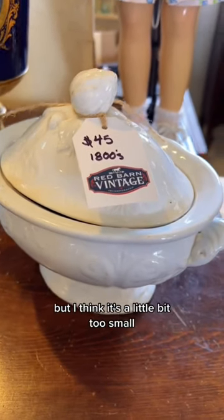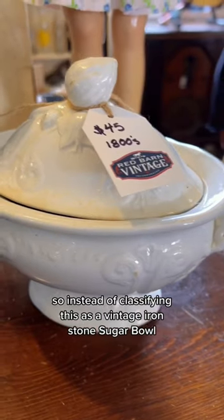Originally I thought this was a soup tureen, but I think it's a little bit too small, so instead I'm classifying this as a vintage ironstone sugar bowl.